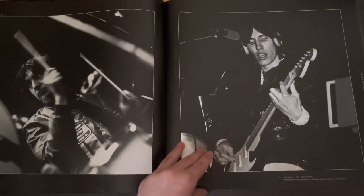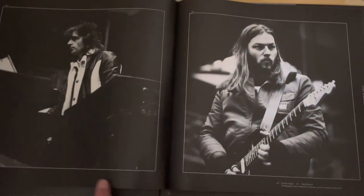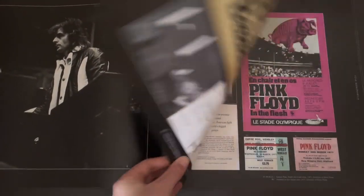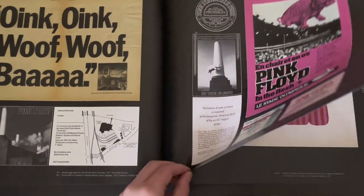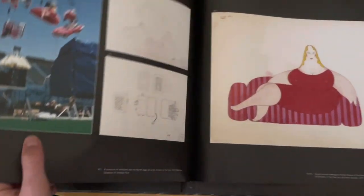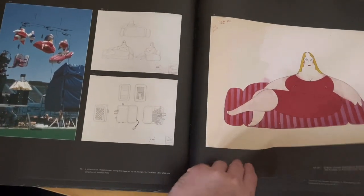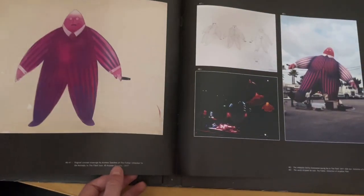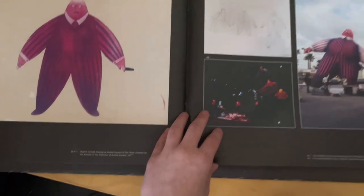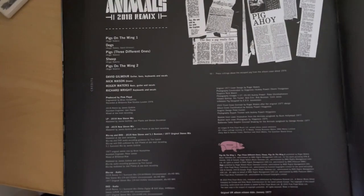Now we don't have Battersea Power Station — you have the band working. And now we have advertisements and stuff about the tour. They went on in the flash — that was a bit of a disaster. And again, just more copyright information.